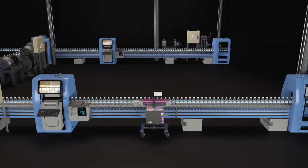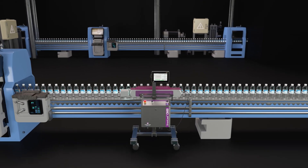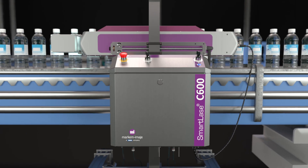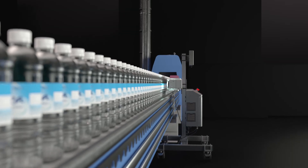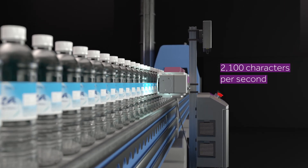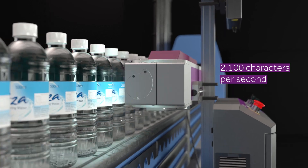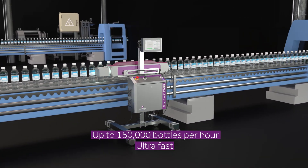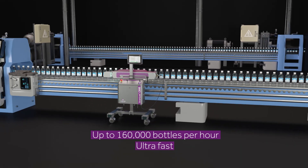With ever-increasing production speeds and code complexity, you can trust the C600 has the power to take application speed to the next level. The advanced SmartLACE C600 delivers unsurpassed code quality and print efficiency, printing 2,100 characters per second and up to 160,000 bottles per hour.